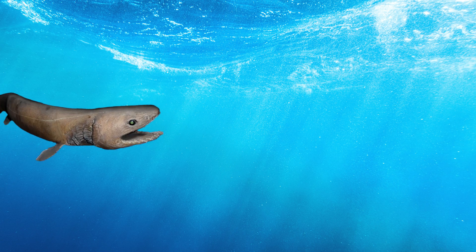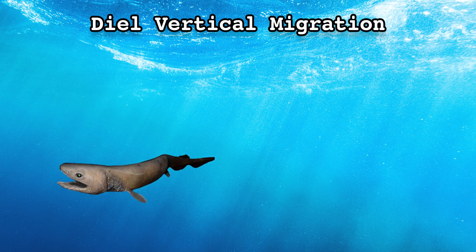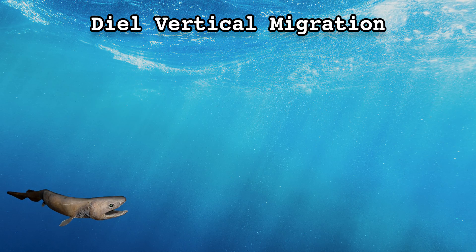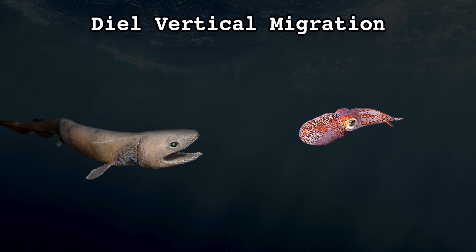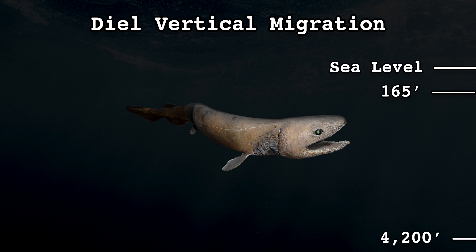Frilled sharks locate food using a tactic known as diel vertical migration, meaning they spend the daytime in very deep water, then migrate to the ocean's surface at night to feed. However, they never venture to the very surface unless they're sick or injured, preferring to stay within a range of 165 feet to 4,200 feet below sea level.